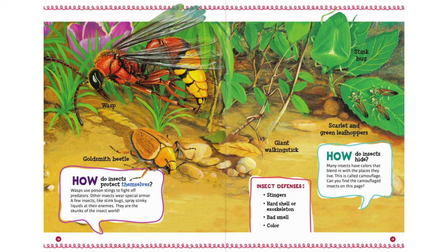How do insects protect themselves? Wasps use poison stings to fight off predators. Other insects wear special armor. A few insects, like stink bugs, spray stinky liquids at their enemies — they are the skunks of the insect world. Many insects have colors that blend in with the places they live. This is called camouflage.